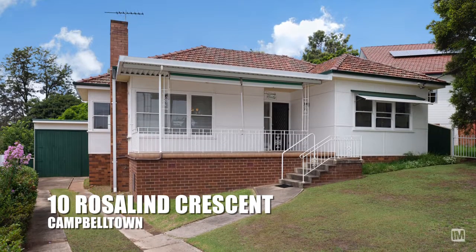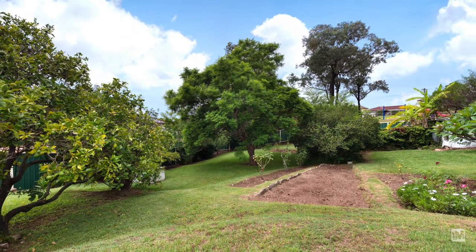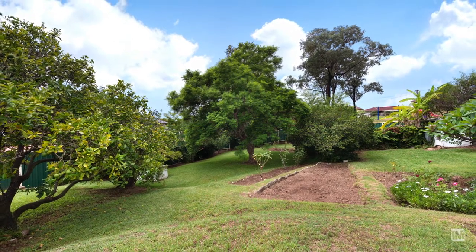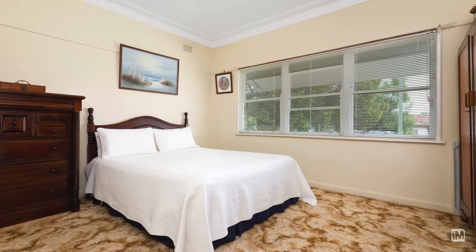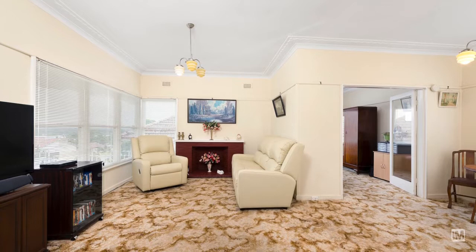This home has charm and character, set on an 815 square meter block with a backyard so big that you could plant a crop. It has three lovely bedrooms, a renovated wheelchair-friendly bathroom, bright lounge room and large dining area.